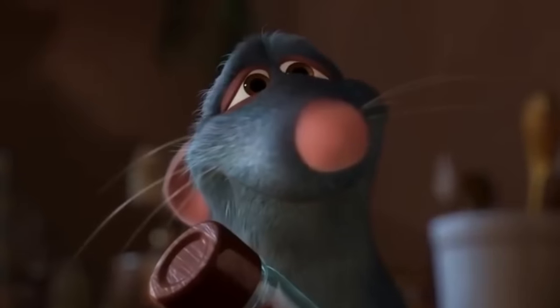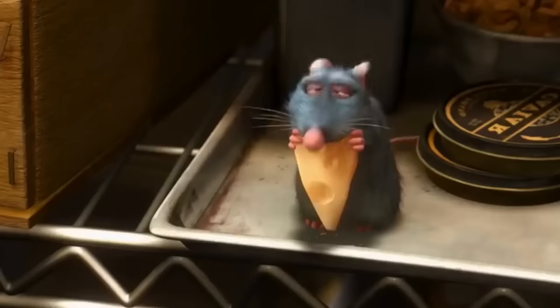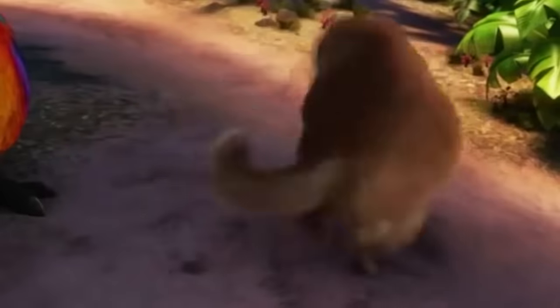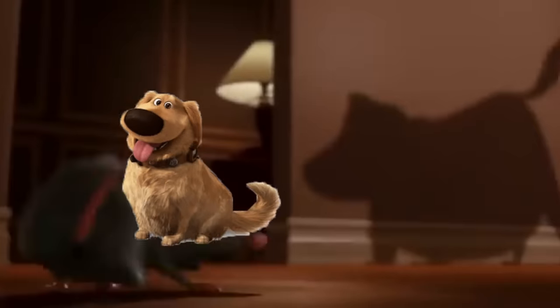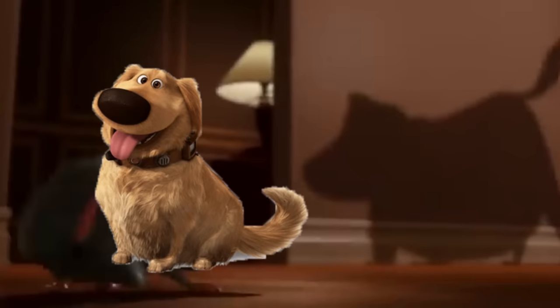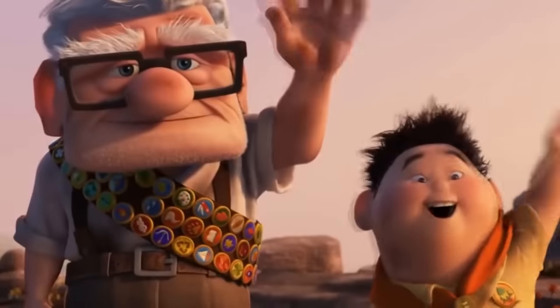Ratatouille, on the other hand, follows Remy, a culinary genius who happens to be a rat. He befriends a goofy young cook and helps reinvent a classic restaurant in France. But did you know that Doug made an appearance in Ratatouille? When Remy is sneaking through the house, he freezes when he sees a dog's shadow. Doug is a unique-looking dog, so that's definitely him. Maybe he was on vacation in France with Carl and Russell.